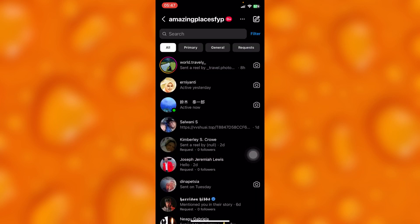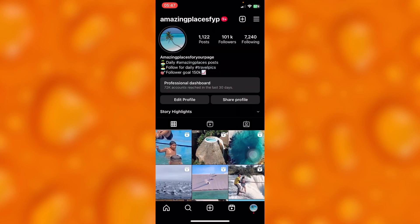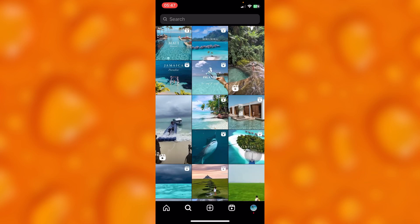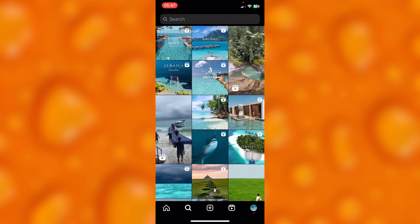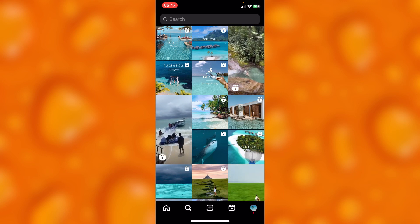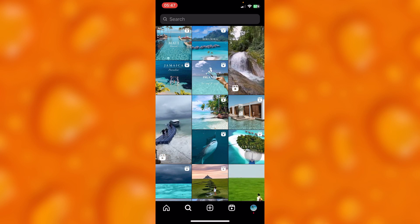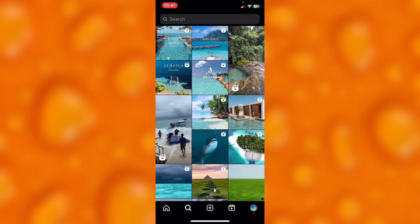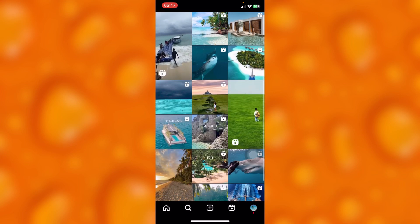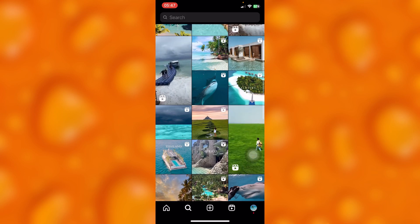Instagram will simply go ahead and shadow ban you. Instagram can even take down your account without getting you informed — as many of you have experienced, your account out of the blue is just gone.